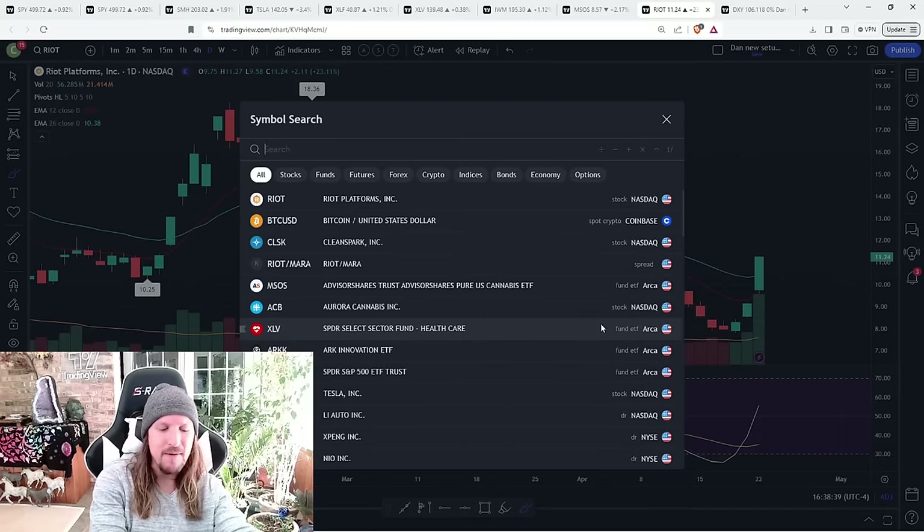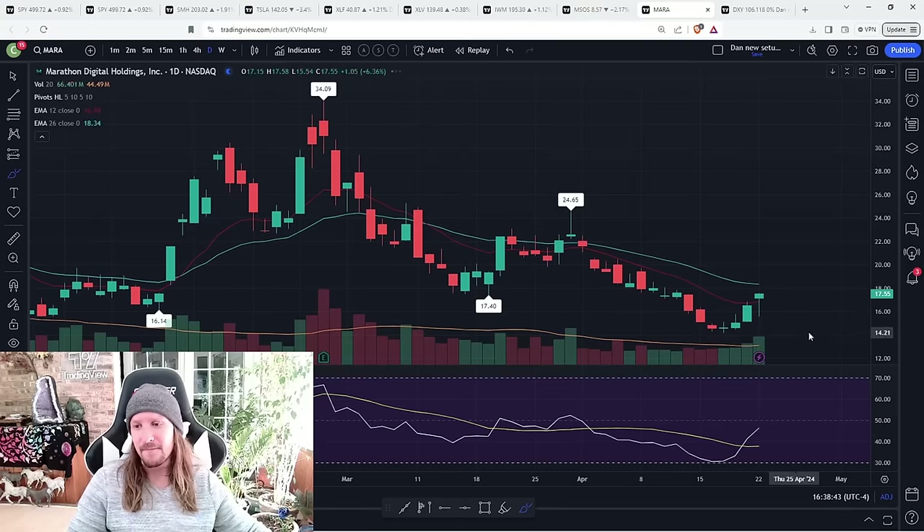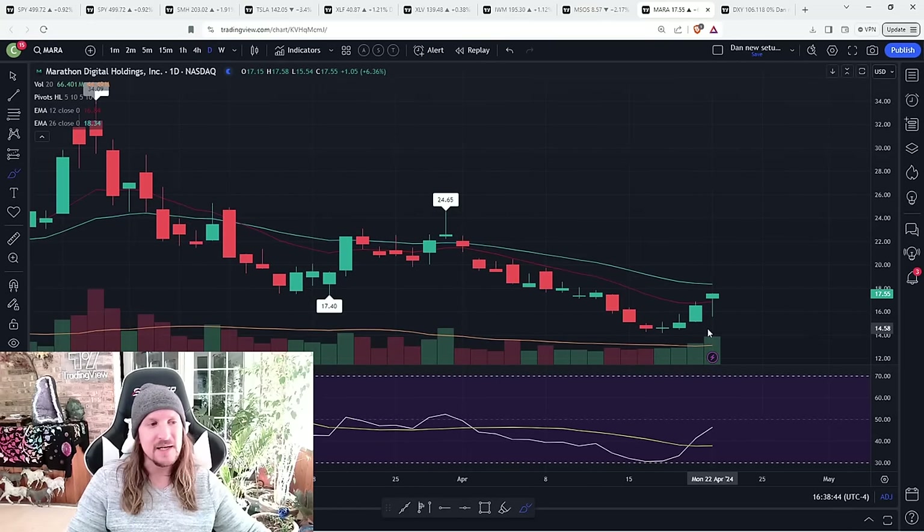MARA bounced as well, just not nearly the same. I will be interested in Bitcoin, CLSK, and Riot — scouting daily higher lows next consolidation.